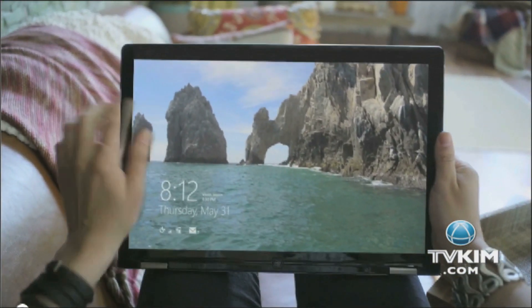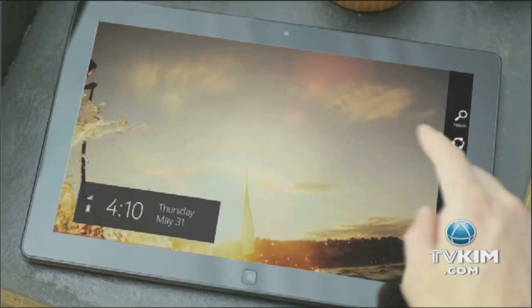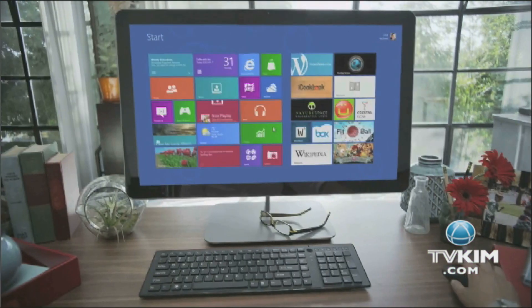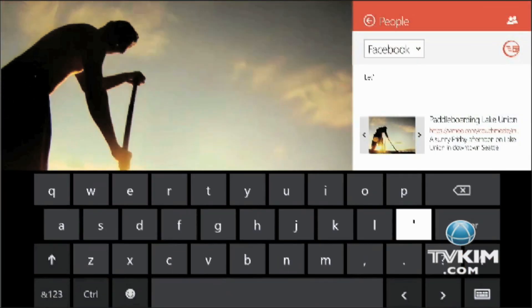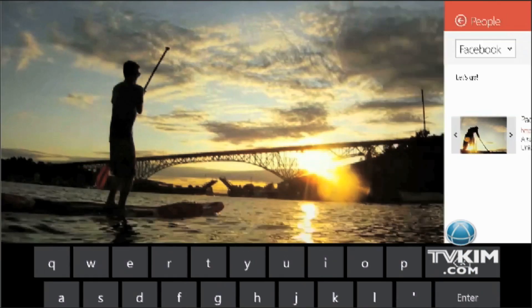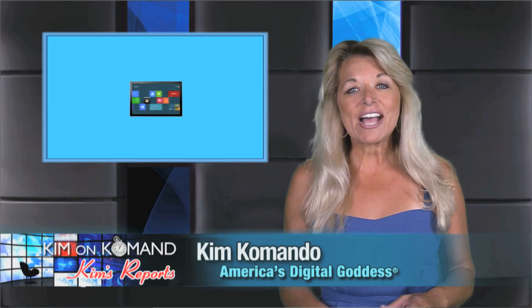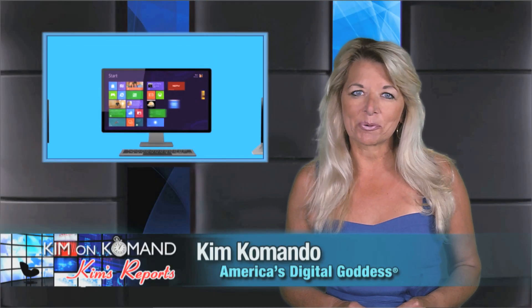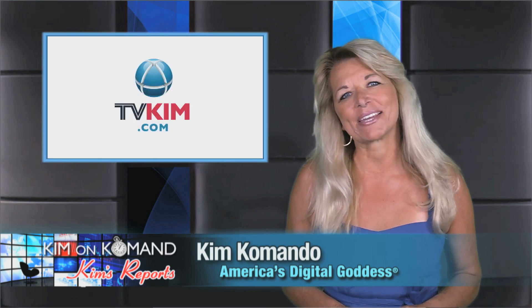Overall, I'm intrigued by the form of Windows 8, but I'm skeptical about the function. Because it's designed for touch screens, your keyboard and mouse won't work as efficiently. Many developers are also skeptical, which could mean a drop off in the compatibility of some hardware and software. There will be all kinds of Windows 8 news as we approach October 26th, and you'll find all of it right here.